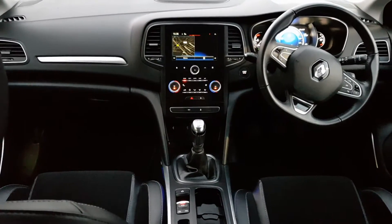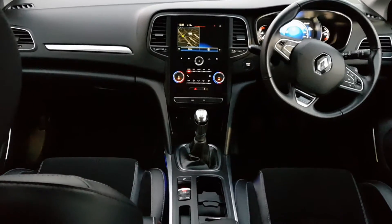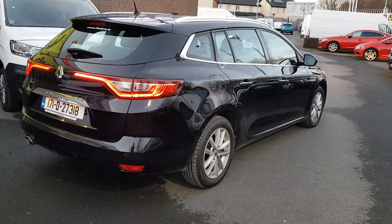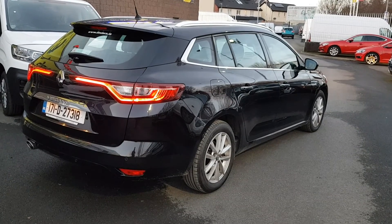We also have dual climate control with air conditioning, 6 speed manual gearbox, auto stop-start and quite a lot more. So folks, there is a very quick look around the absolutely stunning Megane Sport Tour on site today and ready to go.